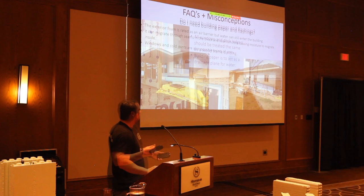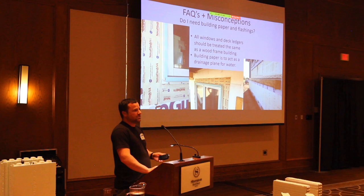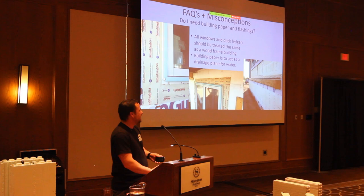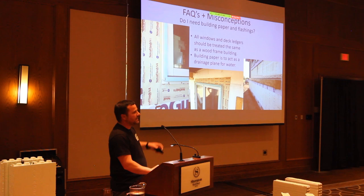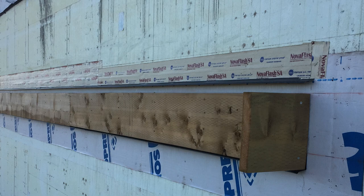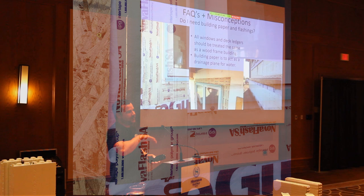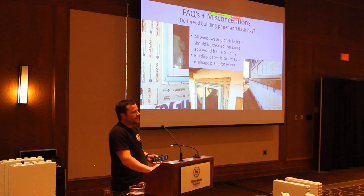Just look for evidence of flashing or building paper to make sure it's done properly. Even a deck ledger — on one I did three or four years ago I used peel-and-stick because there are so many penetrations in behind there. I have a drip cap on the underside of the ledger and one on the top side, which is apparently the proper way. For windows, you have to do your paper and peel-and-stick beforehand — do the bottom sill first, install the window, then do the sides.